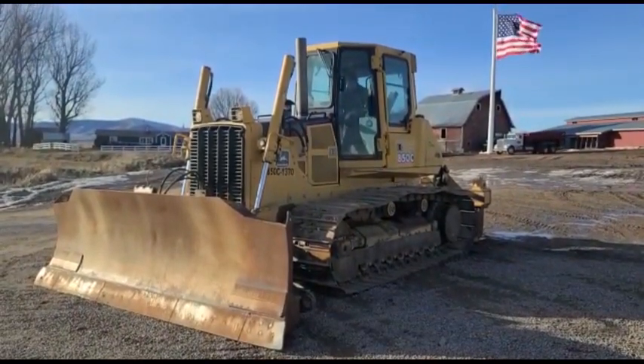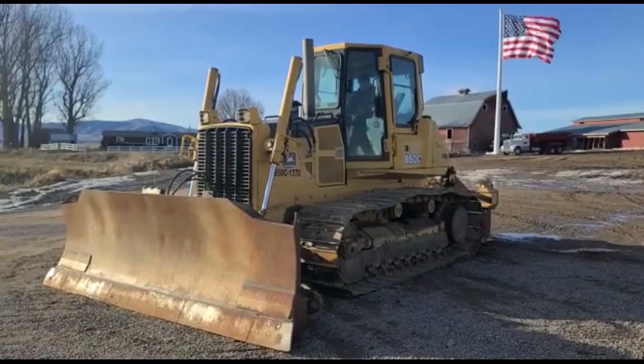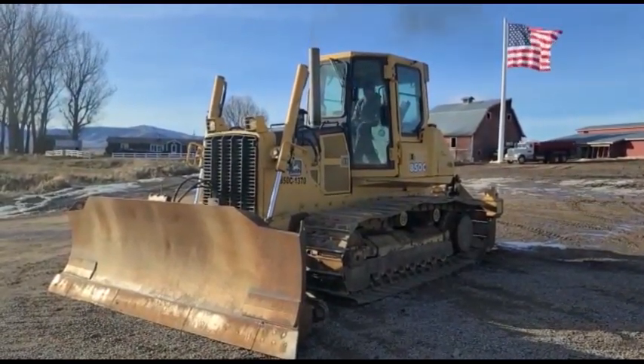Here's a 2001 John Deere 850C dozer with just shy of 6,800 hours. I'm going to go ahead and show you the walk around here.